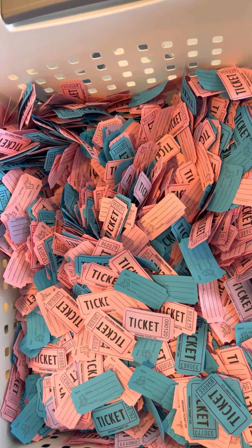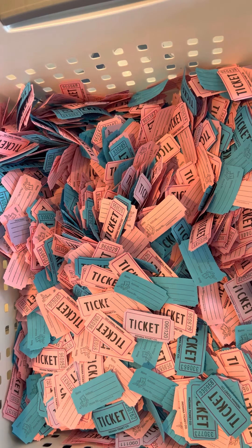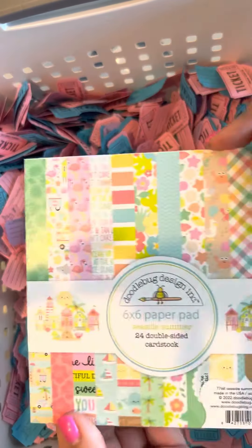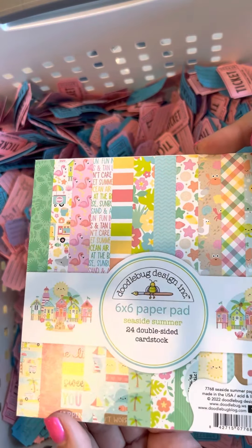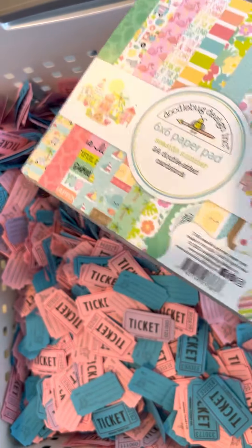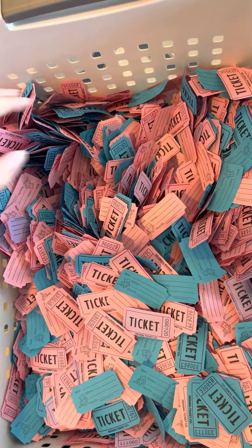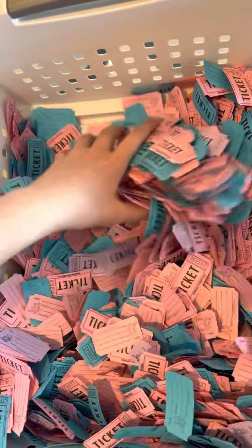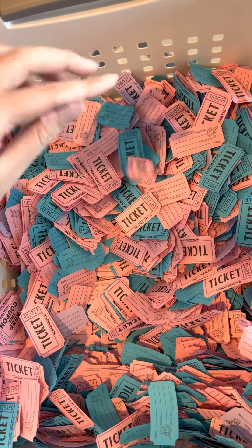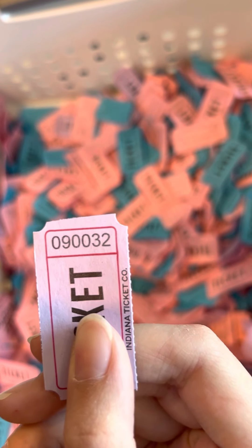We have new Doodlebug that is going to be put in the store tomorrow evening — it is the new Seaside Summer collection, which is really cute. So we're going to do a win-it-before-you-can-buy-it and draw for that one. The winner for the super cute Seaside Summer is 0-9-0-0-0-0-3-2.